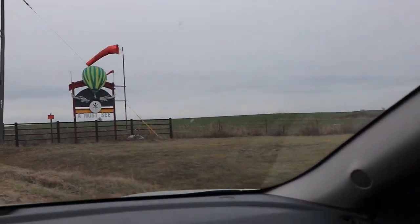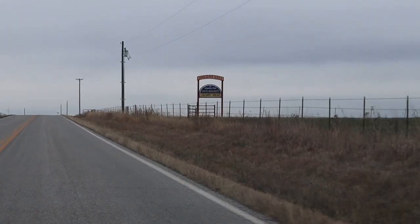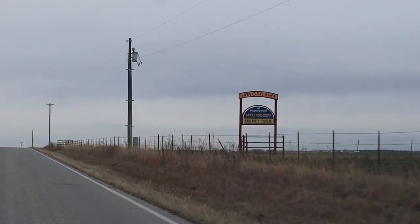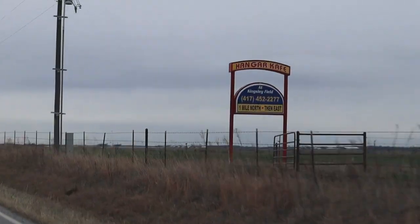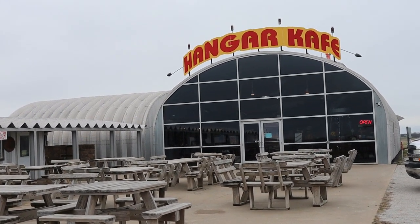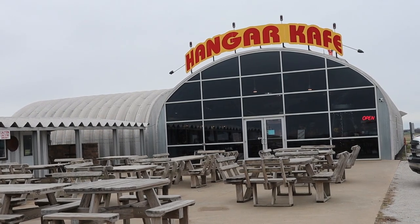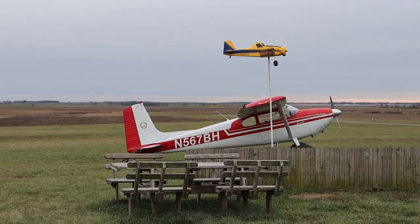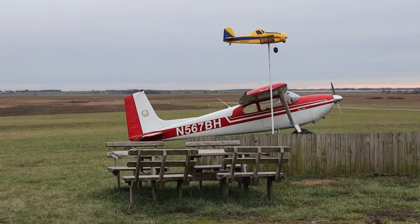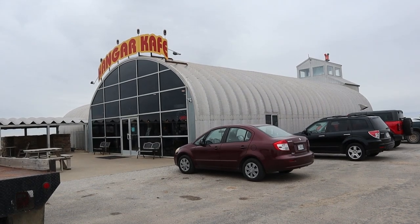Hello, welcome to Adventures in TV Land. For today's adventure, we've come outside of Miller, Missouri to eat at the Hangar Cafe. The Hangar Cafe is located just 30 miles west of Springfield, Missouri in Miller, right on Kingsley Airfield. The restaurant is designed to look like an airplane hangar, thus the name Hangar Cafe.